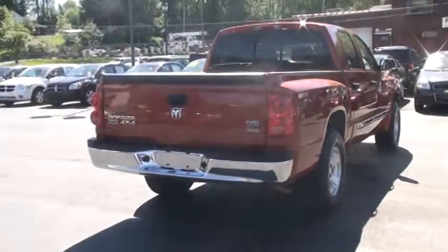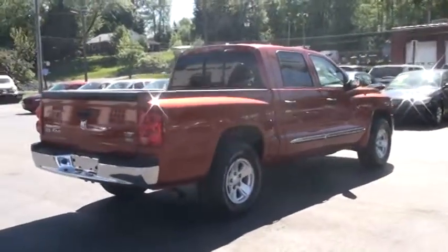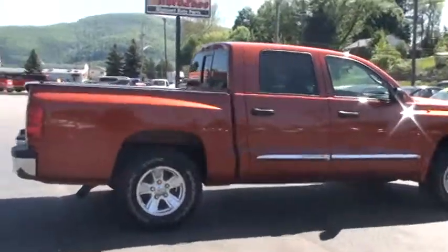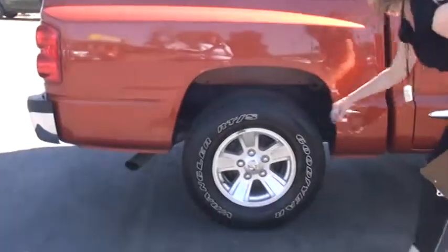It also has a tire pressure monitoring system. Under-inflated tires are going to lead to premature wear, poor handling, and possibly a blowout. These tires on here look like they are brand new. We just put them on.